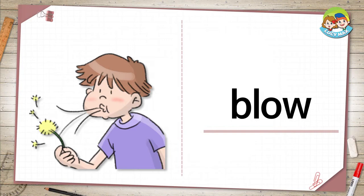The next word is blow. You see the boy has a flower in his hand. He uses his mouth to make air come out. He blows on the flower. What can you blow?